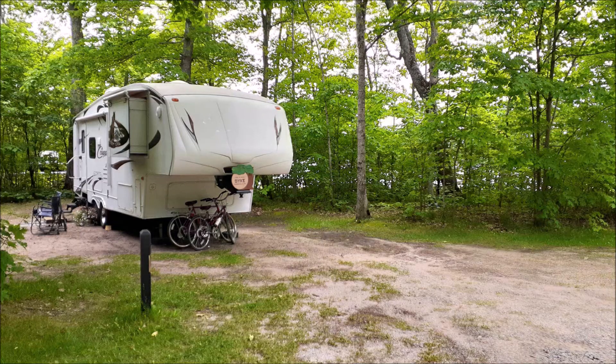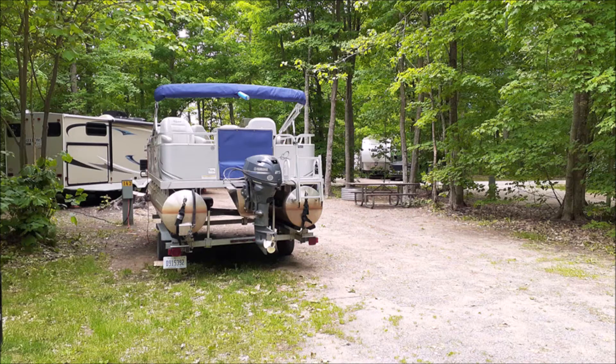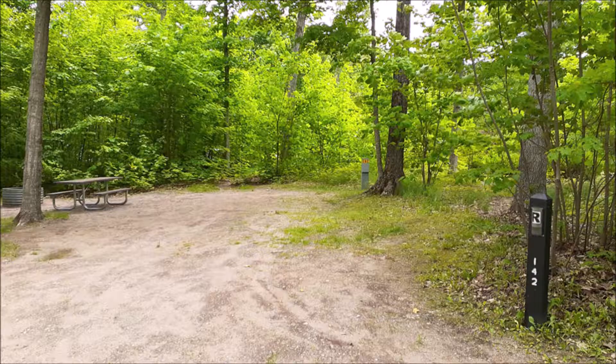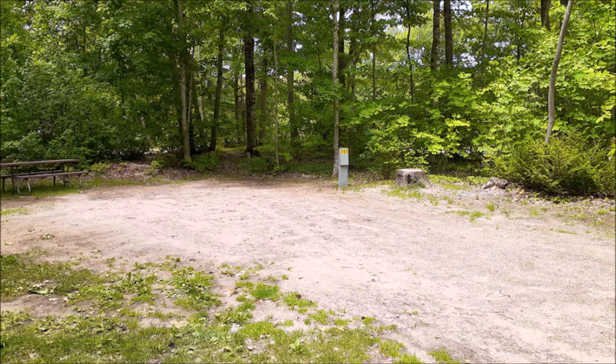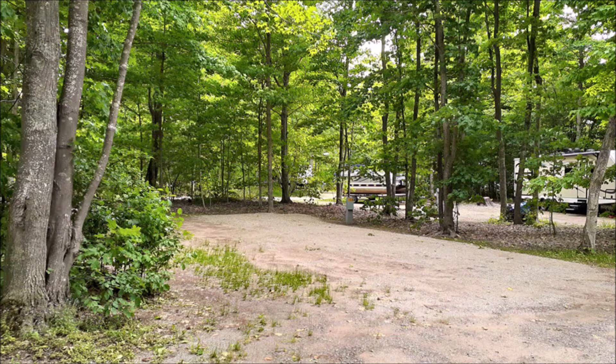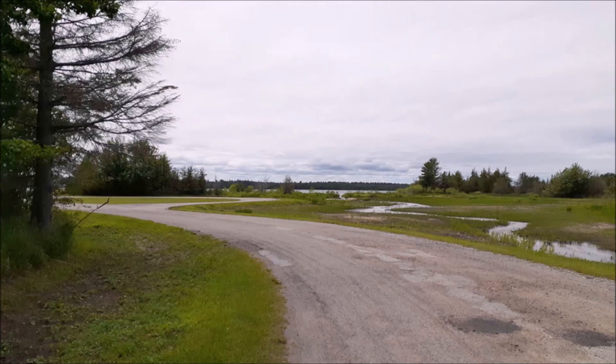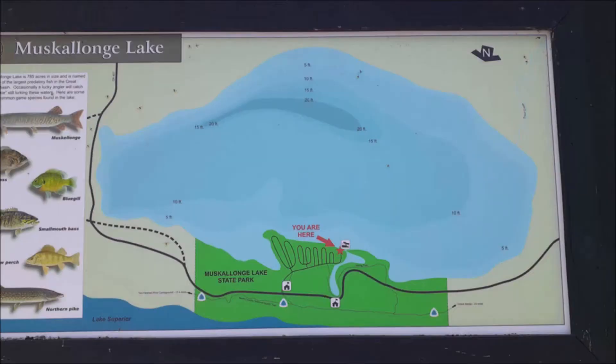As I keep saying, if you get there and get the wooded sections — the three loops to the right on the map — those sections are very nice with some privacy and bigger spaces. The other loops are just packed in. Try to make reservations if you want to come here, because it's a very nice area. You have the small lake, and you can go across to Lake Superior, which I'll show you in this video. Good fishing lake.